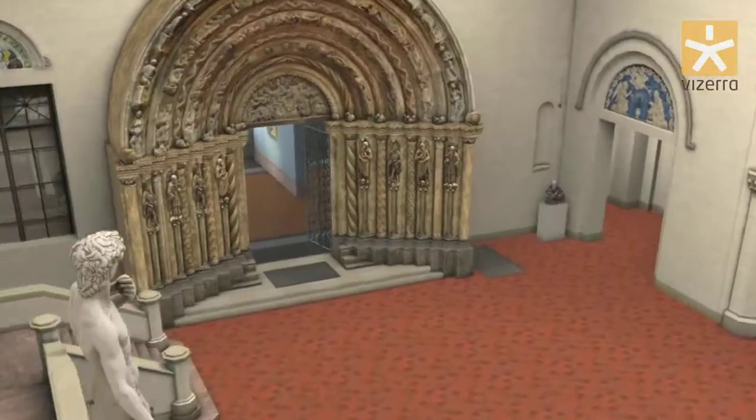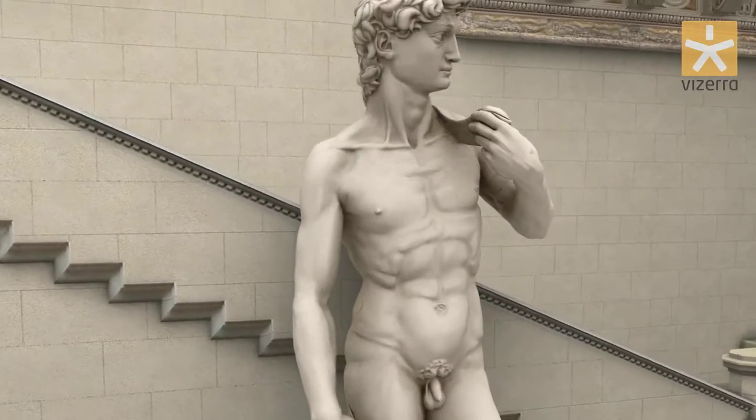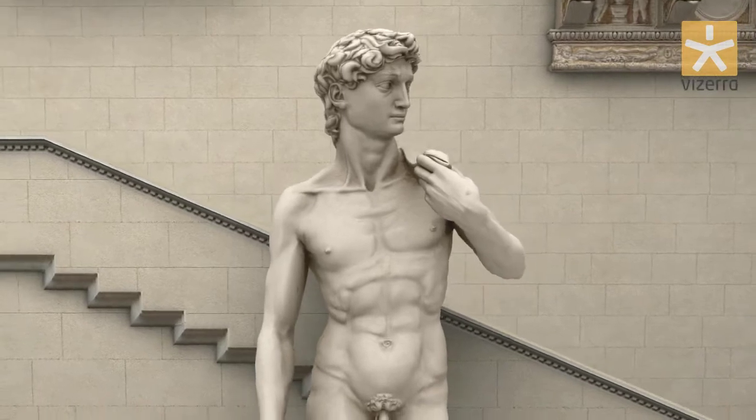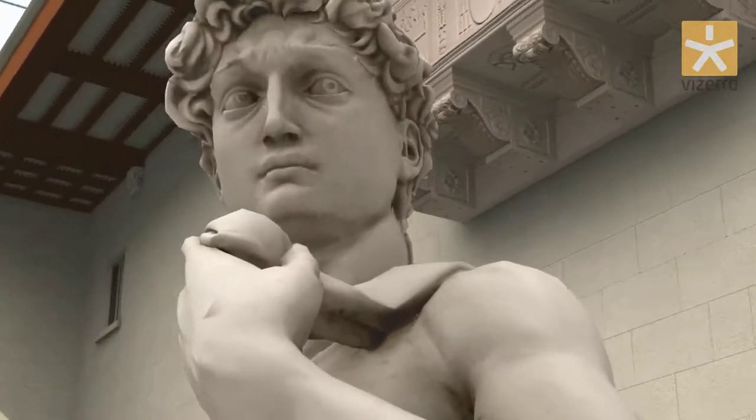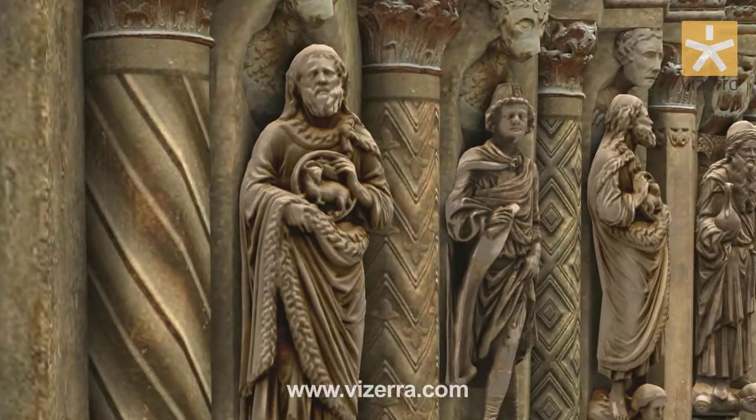The main value of Vizera technologies lies in the integrated approach to making digital copies of a museum's collections. We reconstruct interiors exactly matching the placement of the exhibits, light conditions, etc. Paintings and sculptures are scanned with utmost care and without physical contact.